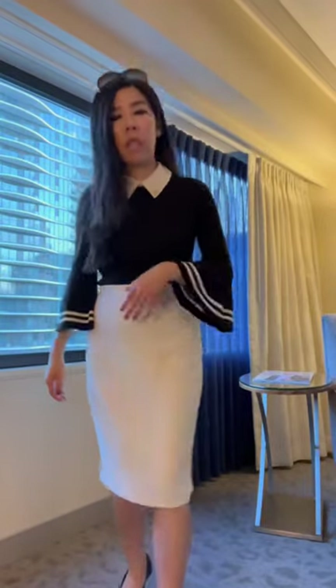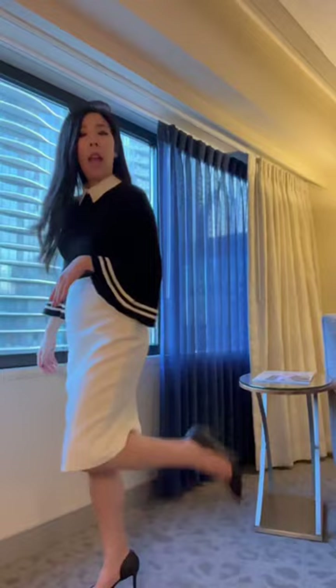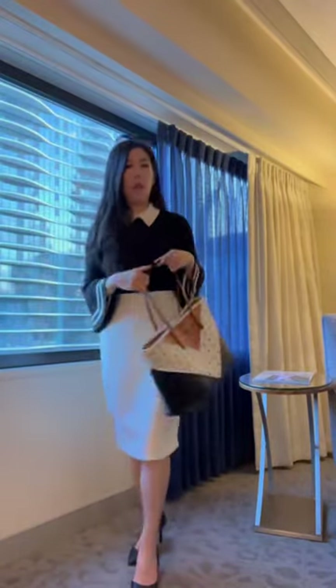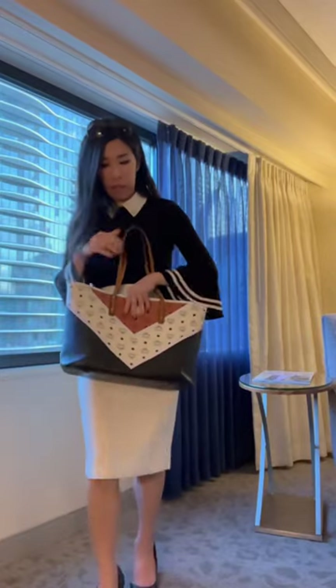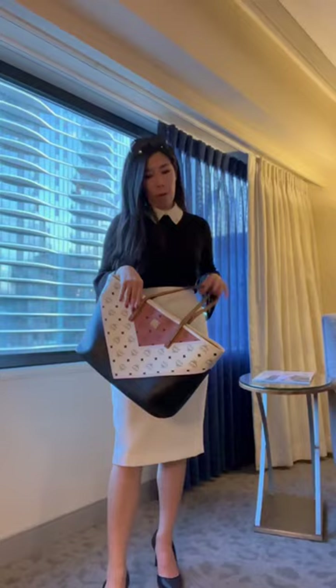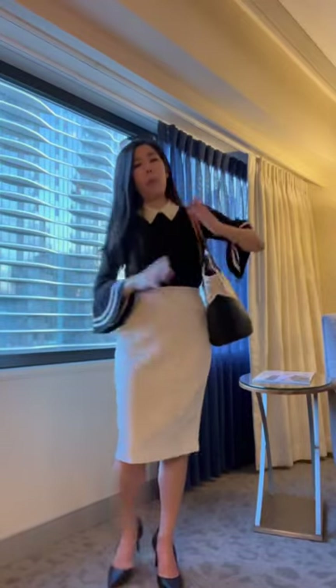The slit in the back allows me to walk since I take wide strides. I have my black Dorset pumps, and I brought my trusty MCM bag. I like how it comes in three colors, so it fits with the variety of my outfit. This is what I'm wearing to the conference.